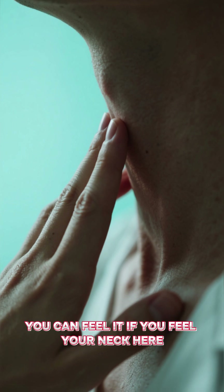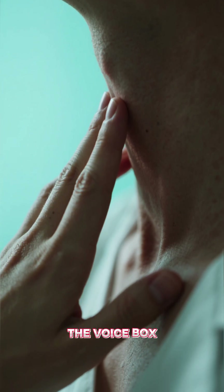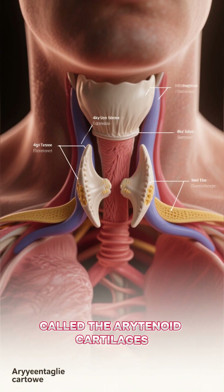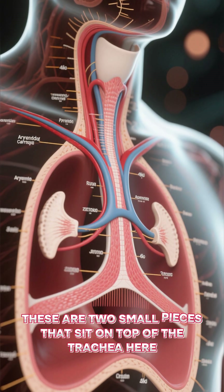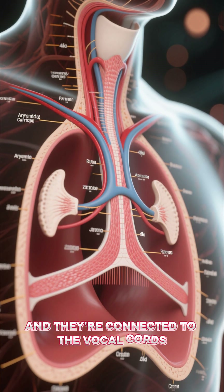You can feel it if you feel your neck here, just below the thyroid cartilage — the voice box. And then there's also these smaller pieces of cartilage called the arytenoid cartilages. These are two small pieces that sit on top of the trachea, the windpipe, and they're connected to the vocal cords.